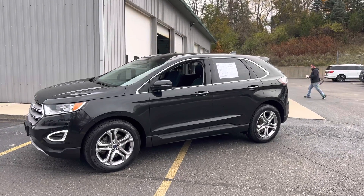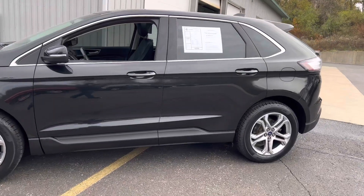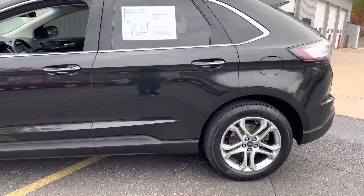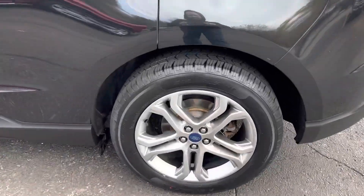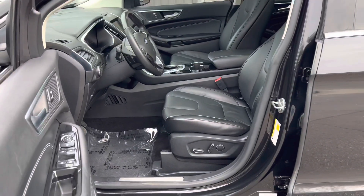Ladies and gentlemen, this is a 2015 Ford Edge Titanium all-wheel drive. Brand new rubber, new brakes — this thing is minty. Panoramic vista roof, two-liter turbo, 44,000 miles, dual power seats.